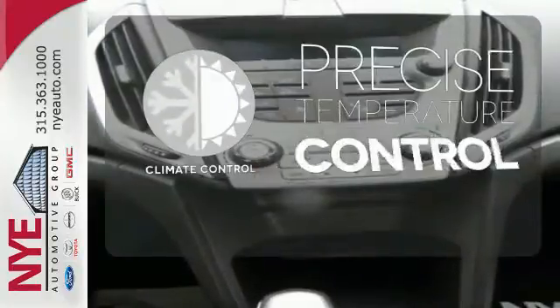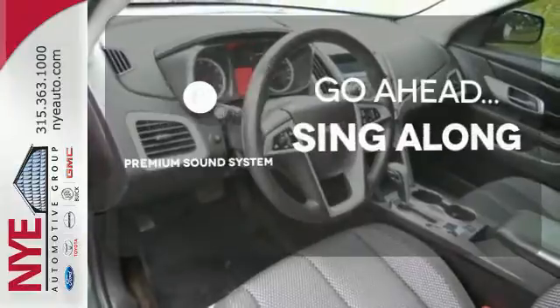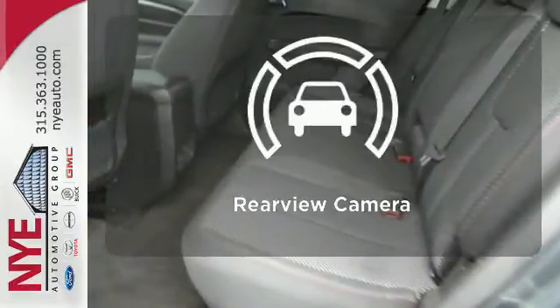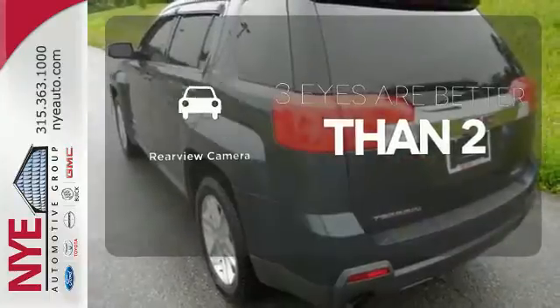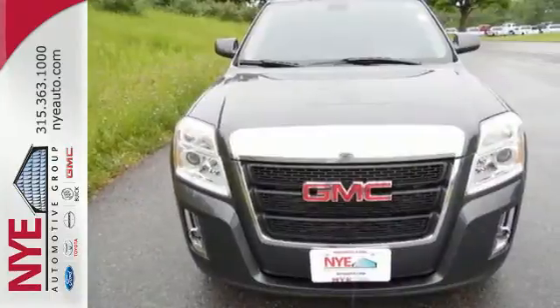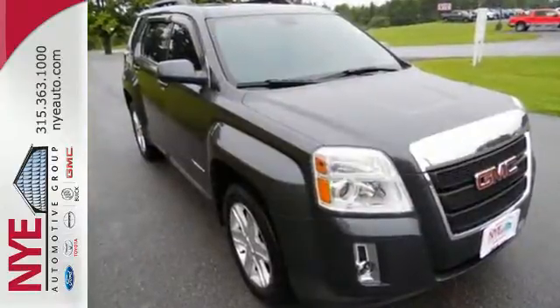Select the perfect temperature with climate control. Your favorite music has never sounded better, thanks to the premium sound system. The backup camera gives you a clear picture of what is behind you. With so many standard features combined with its superb quality and great handling, the GMC Terrain is an extraordinary choice.